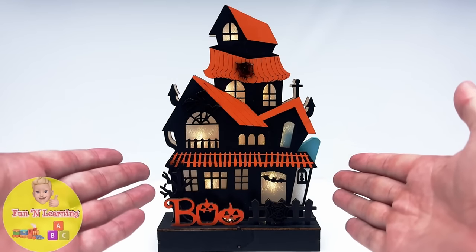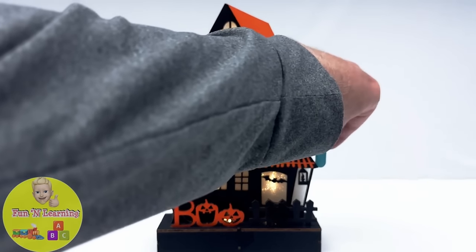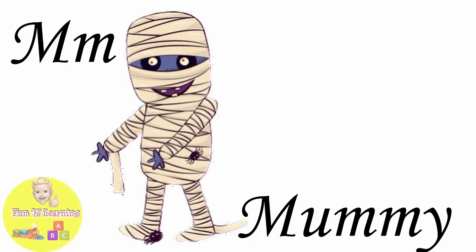It's a haunted house. I see something on the second floor. It's the letter M. M is for mummy.